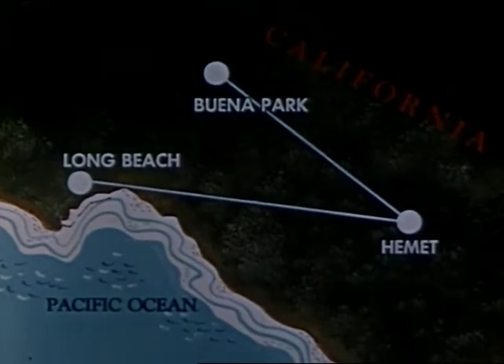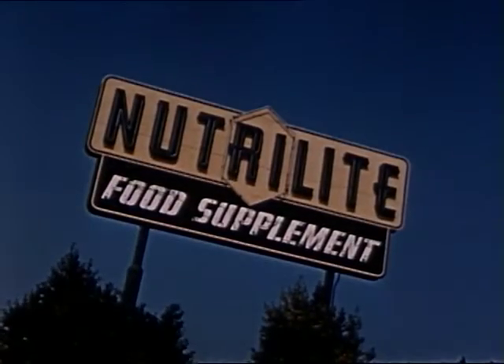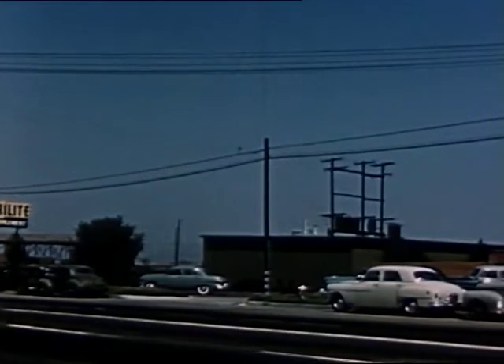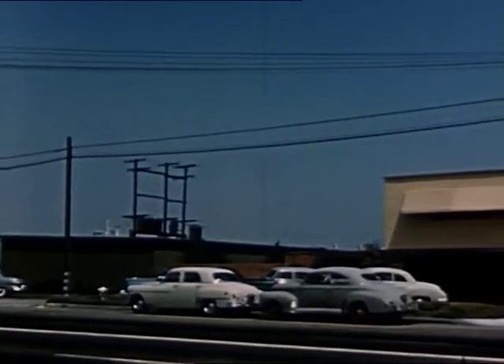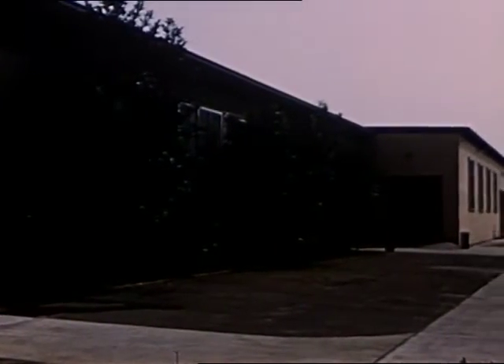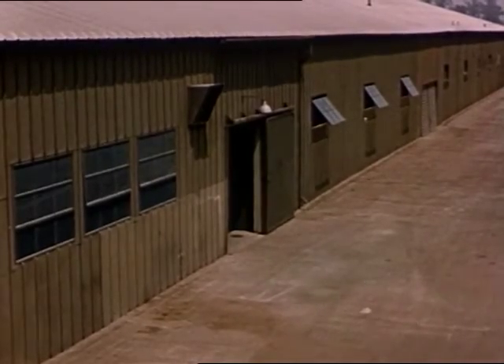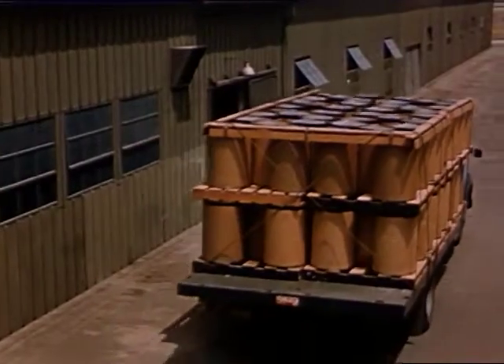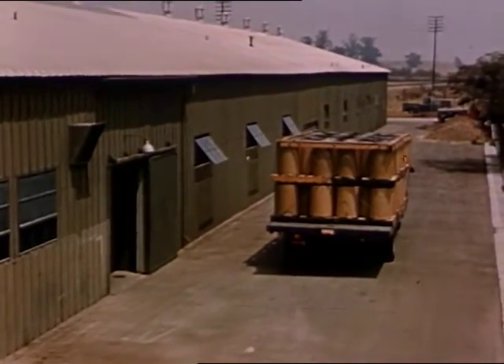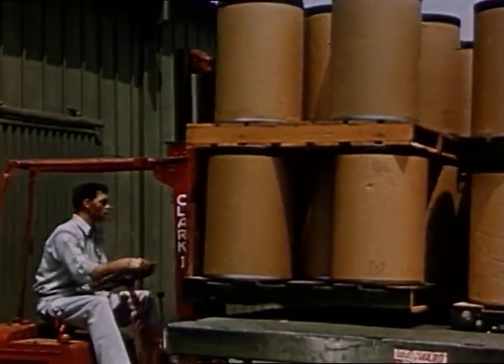Buena Park, California is a thriving community some 20 miles northeast of Long Beach. Here in Buena Park is the home of Neutralite Products Incorporated. The Neutralite plant is large and modern. The scope of activity here is indicated by the amount of space required, so that many phases of the Neutralite operation may be performed within the confines of this one area. The size of this storage building gives us an idea of the activities of the entire plant. Materials used in compounding Neutralite are stored here until the Neutralite Control Laboratory has checked and approved their quality and potency, to ensure that they meet the high standards set by Neutralite products.